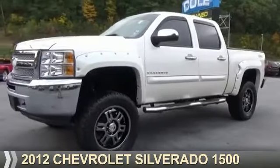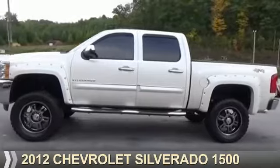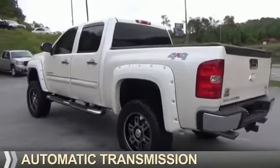Presenting the 2012 Chevrolet Silverado 1500. It's powered by four-wheel drive, a 5.3-liter, eight-cylinder engine, and an automatic transmission.